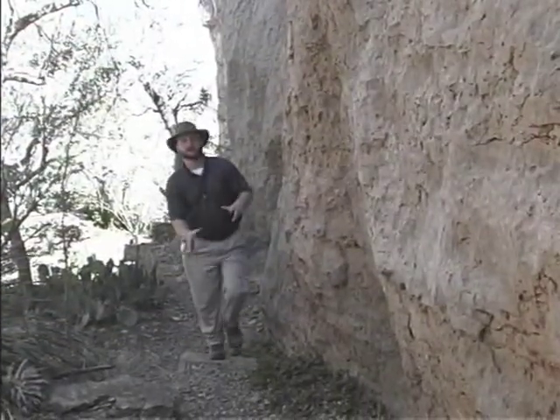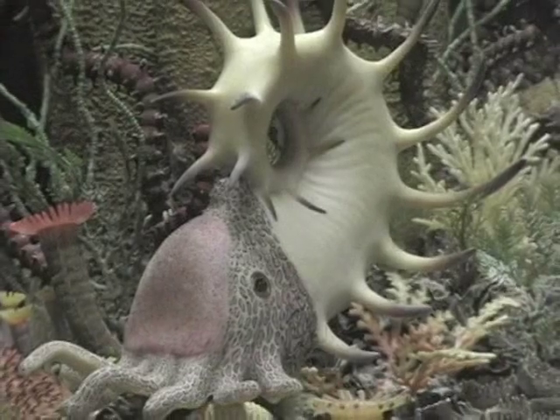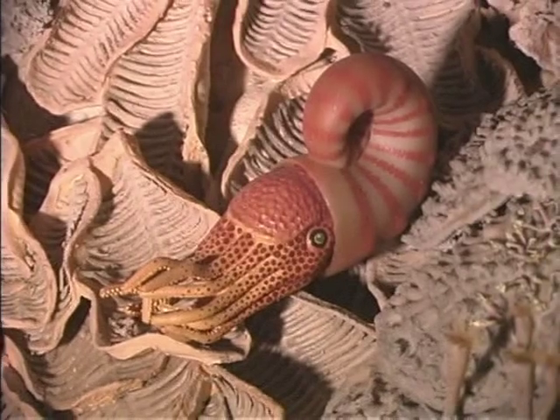When walking up the Guadalupe Trail and looking at all of these rocks, it's important to keep in mind that it was the tiny little marine organisms that built this entire thing. All sorts of fossils, all contributed by dying, piling up this huge reef.